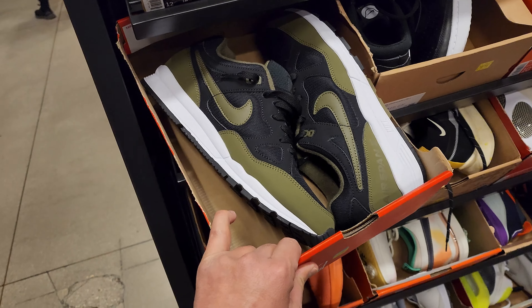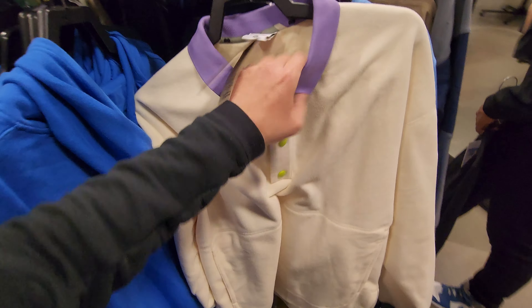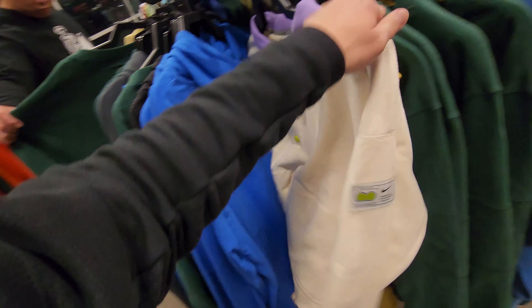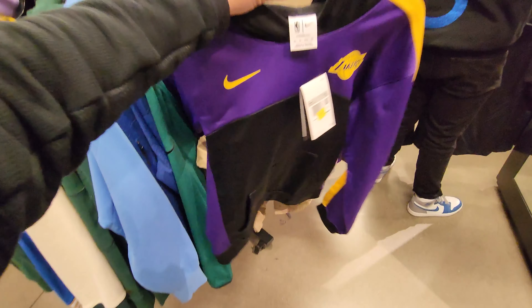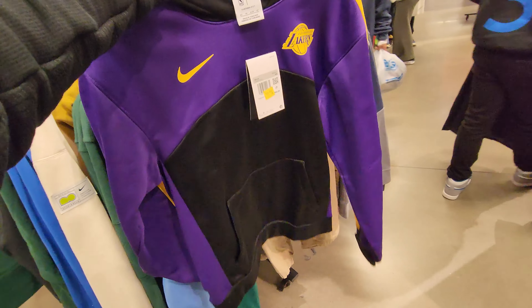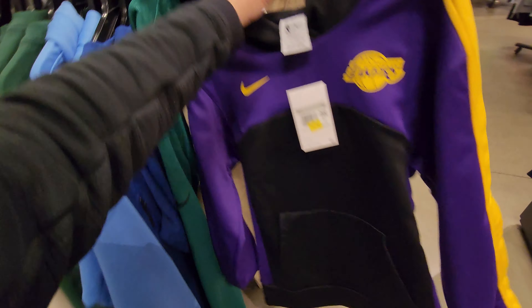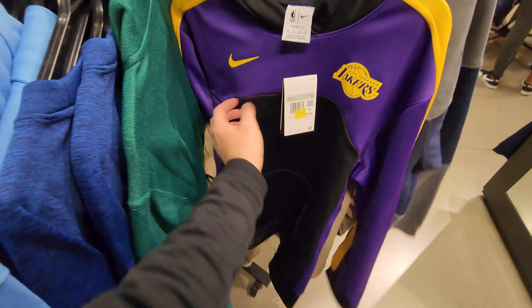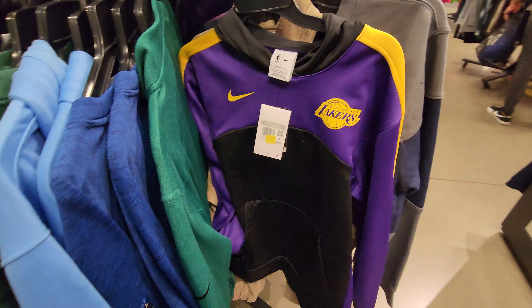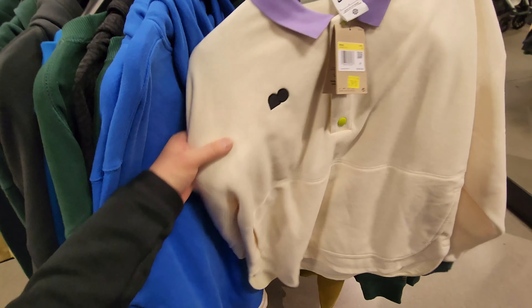I'm back in the apparel because I missed out on that Lakers jacket. Is this it? This is it, but it's an extra small — what am I going to do with this? 30 dollars, normally 80. Okay, it's a pullover, Therma-Fit — not the super thick material, but not bad for 30 bucks. This one's a small.